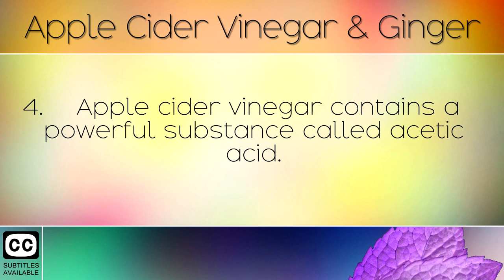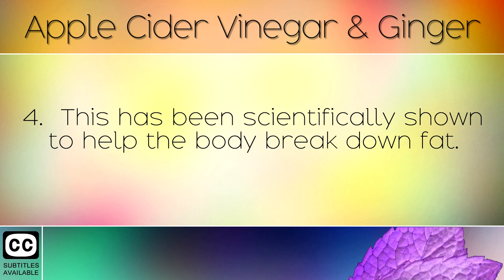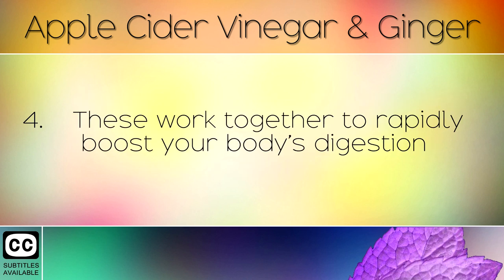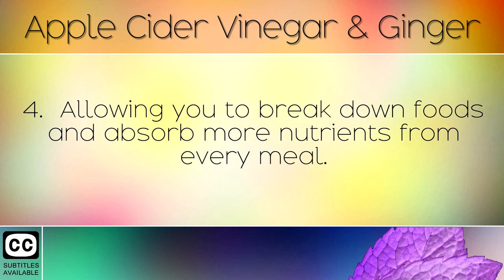Apple cider vinegar contains a powerful substance called acetic acid, which has been scientifically shown to help the body break down fat. Ginger works hand in hand with the vinegar by introducing its powerful compounds such as gingerol and shogaol. These work together to rapidly boost your body's digestion, allowing you to break down foods and absorb more nutrients from every meal.